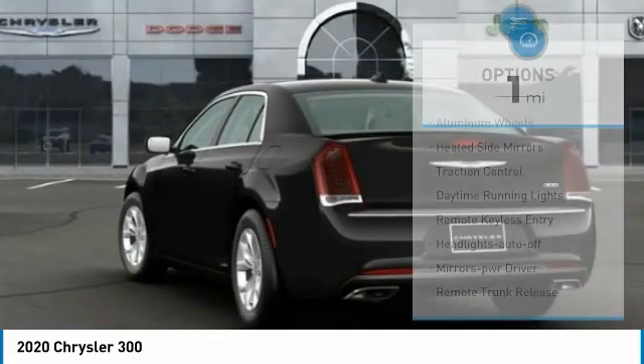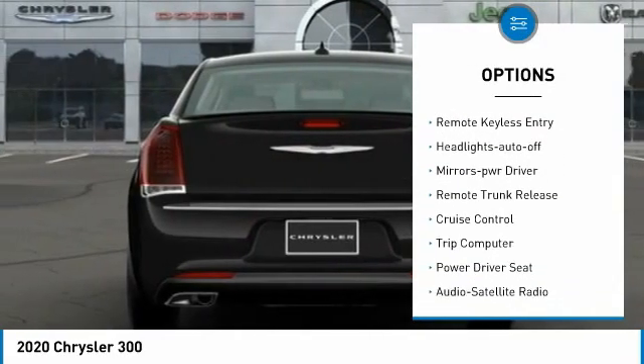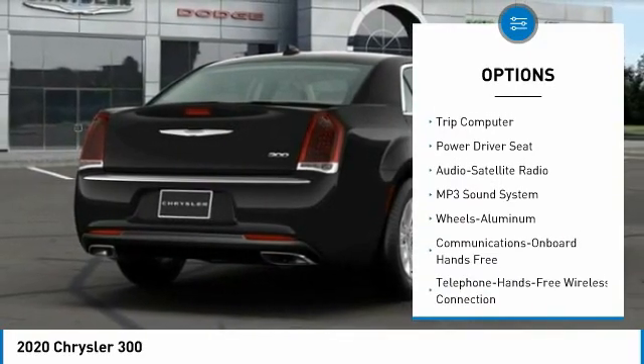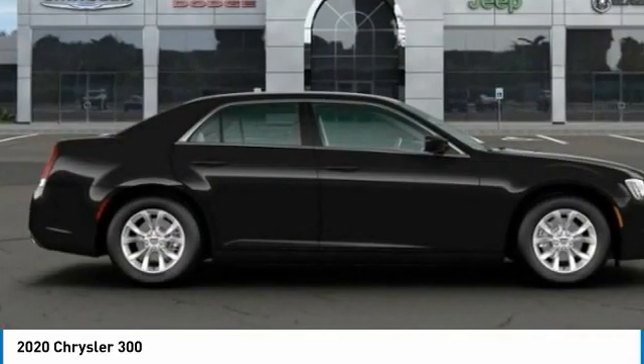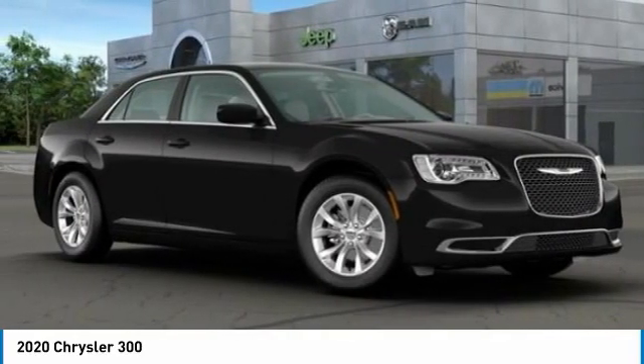Here are some of this vehicle's great options: aluminum wheels, heated side mirrors, traction control, daytime running lights, remote keyless entry, headlights auto off, mirror memory, remote trunk release, cruise control, and trip computer. Searching for a dependable vehicle that looks great too? You found it.